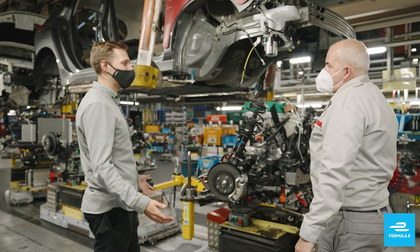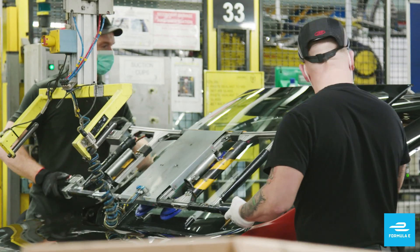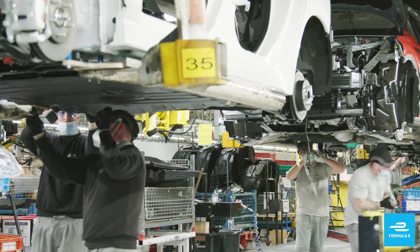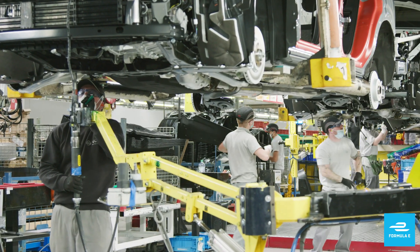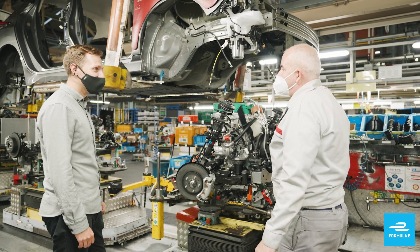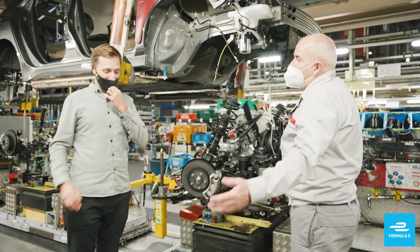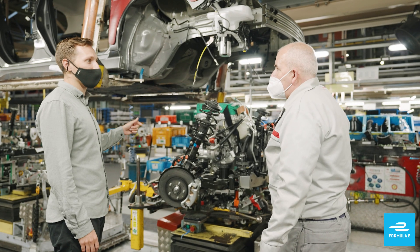So how many LEAFs can you make a day here? 17 an hour — one seven an hour at the moment. That's our capacity as a plant, but obviously with more investment, all the time, that'll change. 17 Nissan LEAFs in an hour. And this plant alone has made a significant contribution to the half a million that have been sold.